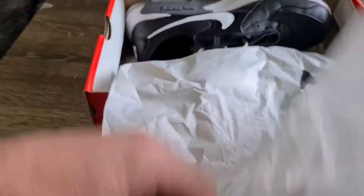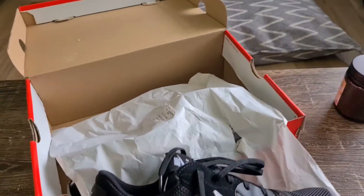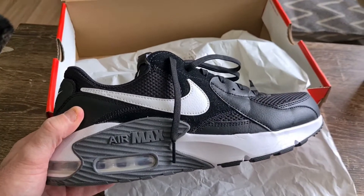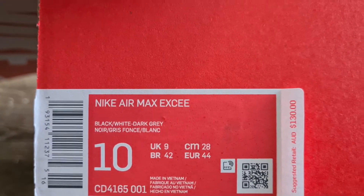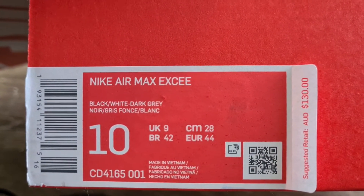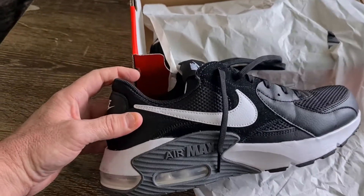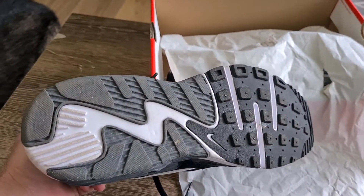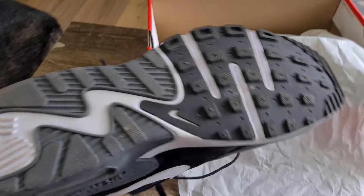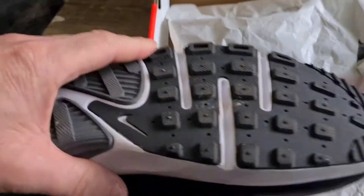Here we have some Nikes — the Nike Air Max XC. They're a size 10 US. And this is what they look like. There's a nice rubber grip on the bottom, the air unit there, good bit of height as well, with some nice chunky sections as you can see.